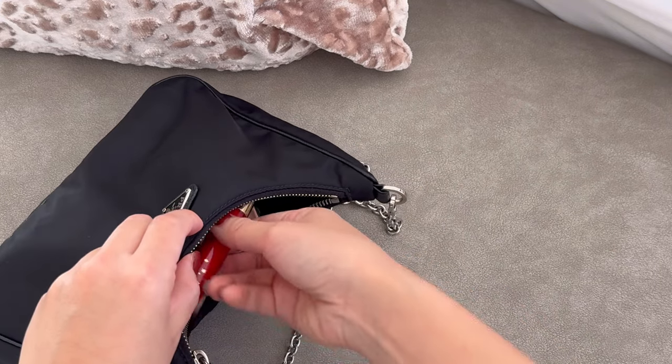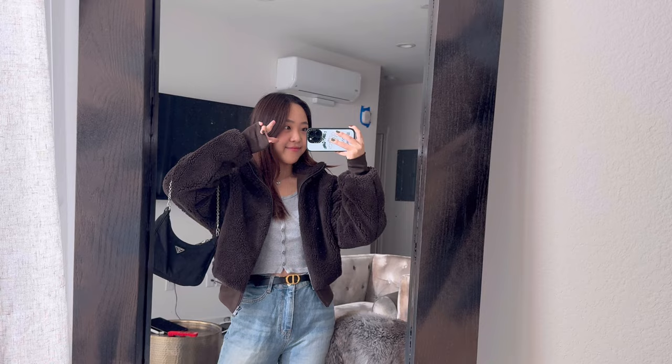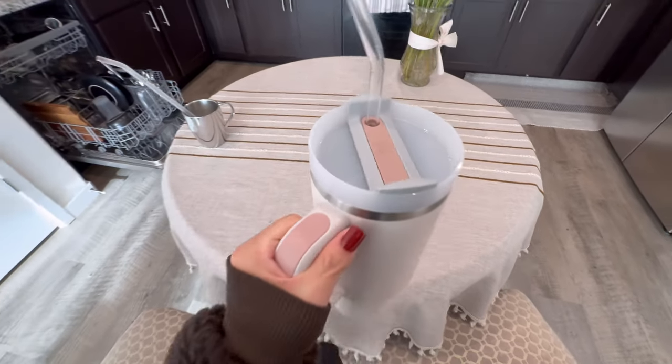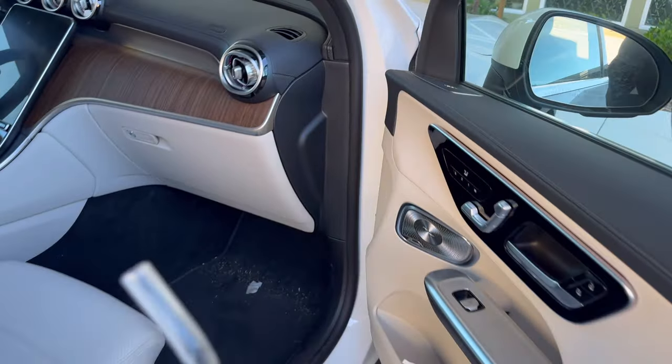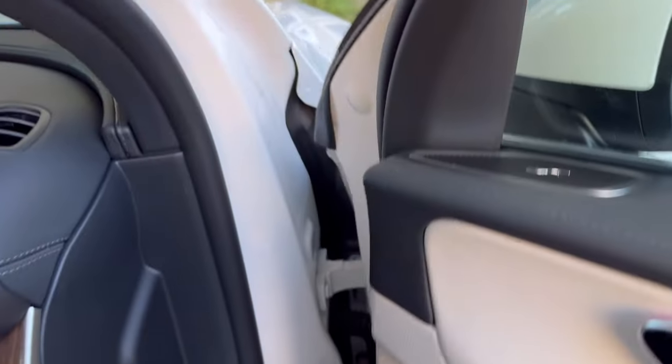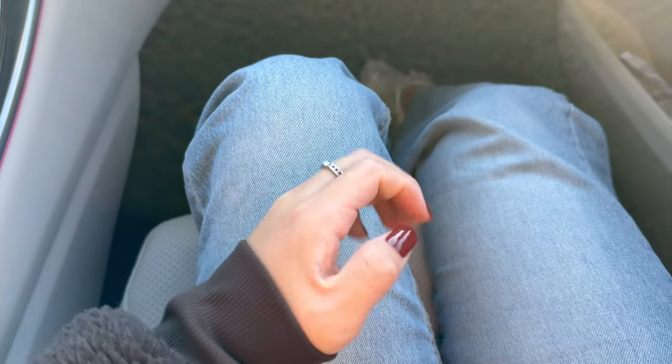Getting my essentials ready for my bag — some cream, lipstick, my wallet. Let's grab the cup, get my shoes on and we are ready to go. And some new nails for the week.